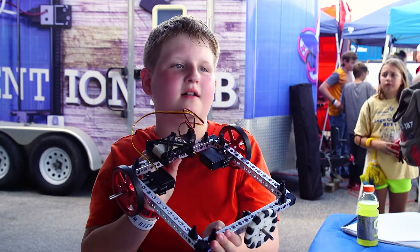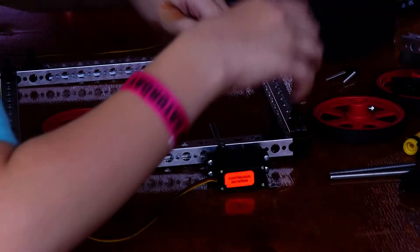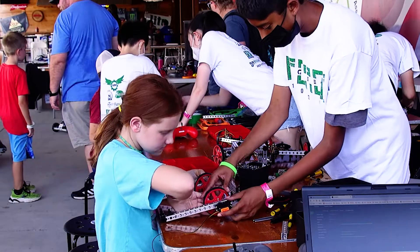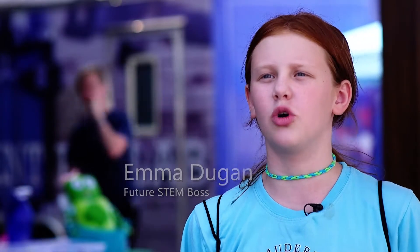Have you ever built a robot before? No. You take these little metal bars and then you take these plastic corner pieces and you just connect it, then you start adding on wheels and tons of technology to make it turn and stuff.